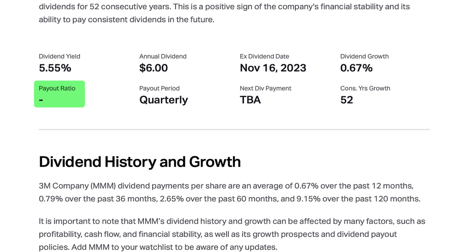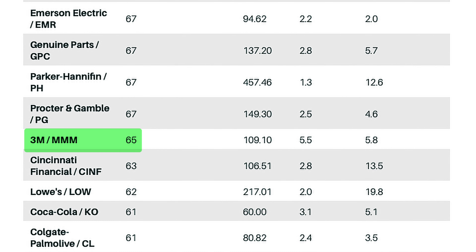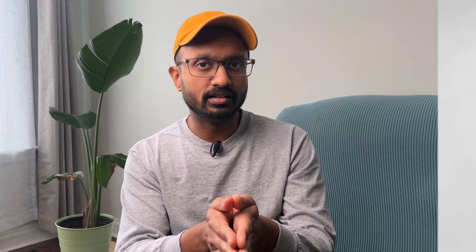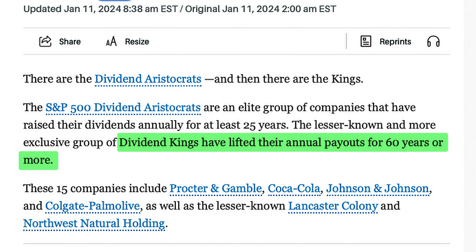With regards to payout ratio, there isn't enough information to calculate a figure comparable to the other companies on this list, but that's not a negative against the company. The stock has increased its dividends for 65 consecutive years. So along with Procter & Gamble, Coca-Cola, Lowe's, and Johnson & Johnson, these stocks are in an elite group of companies known as dividend kings — companies that have increased their dividend payments for 60 years or more. The ability to increase dividends for 60 years is a sign of strength and is a quality you want to consider in a dividend stock.